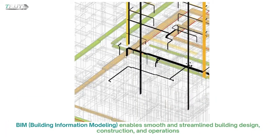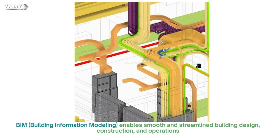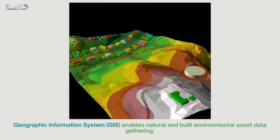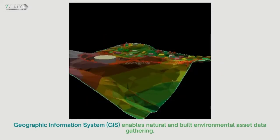BIM — Building Information Modeling — enables smooth and streamlined building design, construction, and operations. Geographic Information System, GIS, enables natural and built environmental asset data gathering.